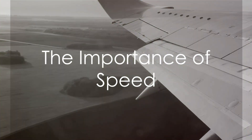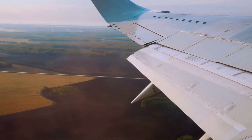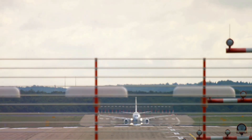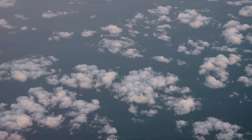Speed is another key player in this aerial ballet. The faster an airplane moves, the more air flows over the wings, which in turn generates more lift. So the next time you're on a flight and you feel the plane speed up on the runway, know that it's not just about getting from point A to point B faster — it's also about generating enough lift to take to the skies.